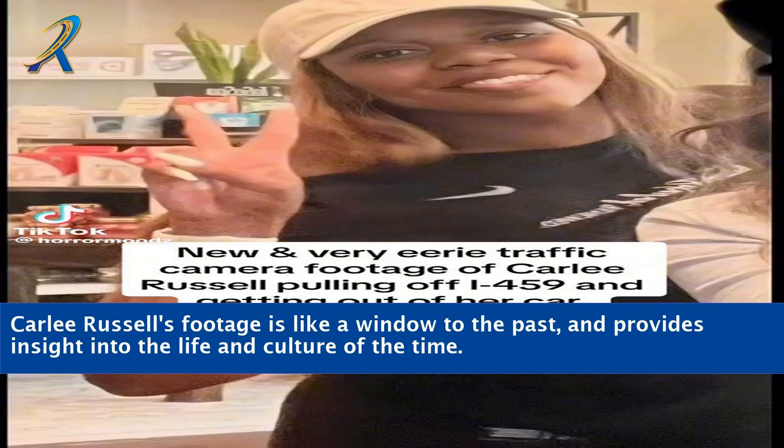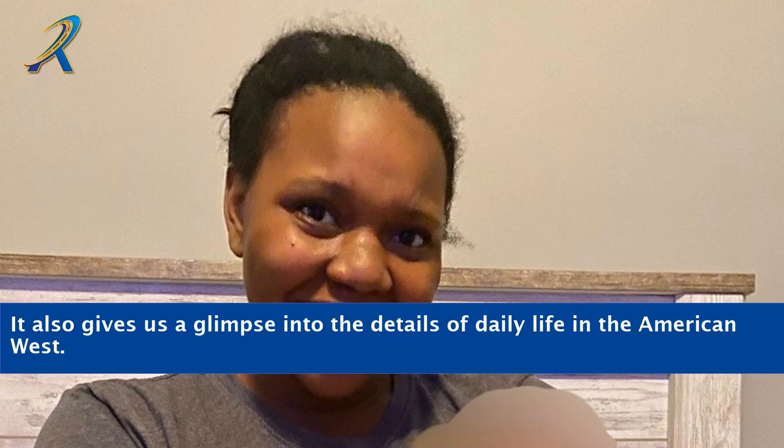Carly Russell's footage is like a window to the past and provides insight into the life and culture of the time. It also gives us a glimpse into the details of daily life in the American West.